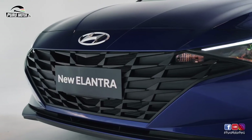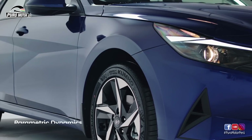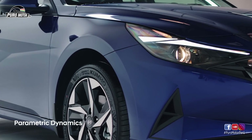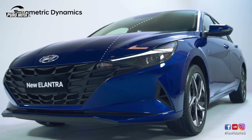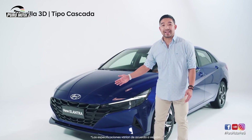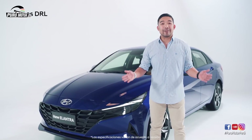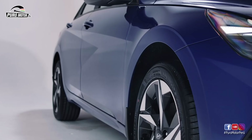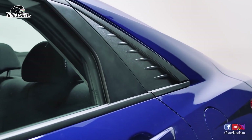En la parte delantera tenemos un gran look. Esta nueva versión trae un estilo exclusivo de Hyundai, el Parametric Dynamics, el cual se caracteriza por tener formas geométricas desde el capó hacia el techo. Además, nuestra nueva parrilla 3D, los faros LED y las luces DRL hacen que nuestro nuevo Elantra se vea mucho más deportivo. En la parte lateral podemos ver tres líneas de atrevidos bordes que le dan a esta nueva versión un estilo único en la gama de nuestros sedanes.